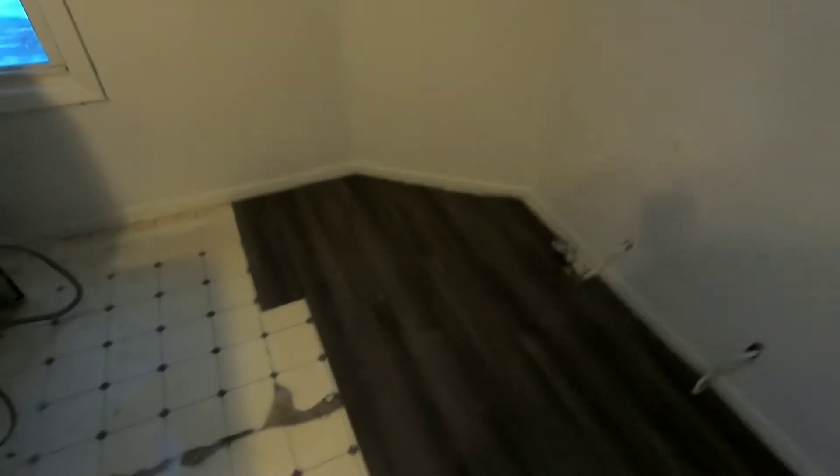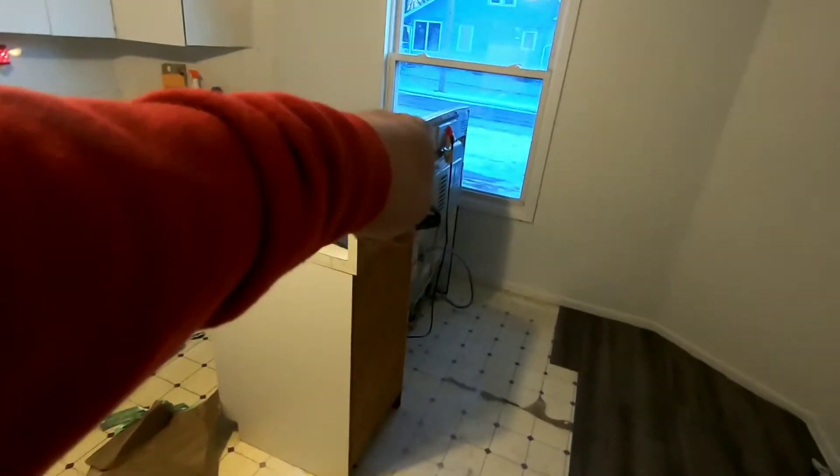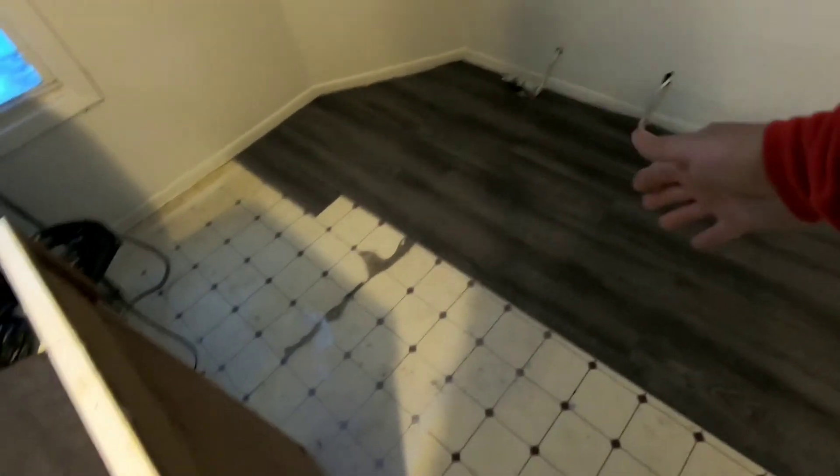Hello everybody, I'm up here at the apartment. Kevin and I got started on the laminate flooring — I'm going to show you what I got done so far. We've gotten about the first four feet done and we're moving across the kitchen. We got this part of the cabinet, the stove, and the refrigerator pulled out. We'll get a couple more rows done here, then put the stove and refrigerator back and move the cabinet over, and continue working across the floor.